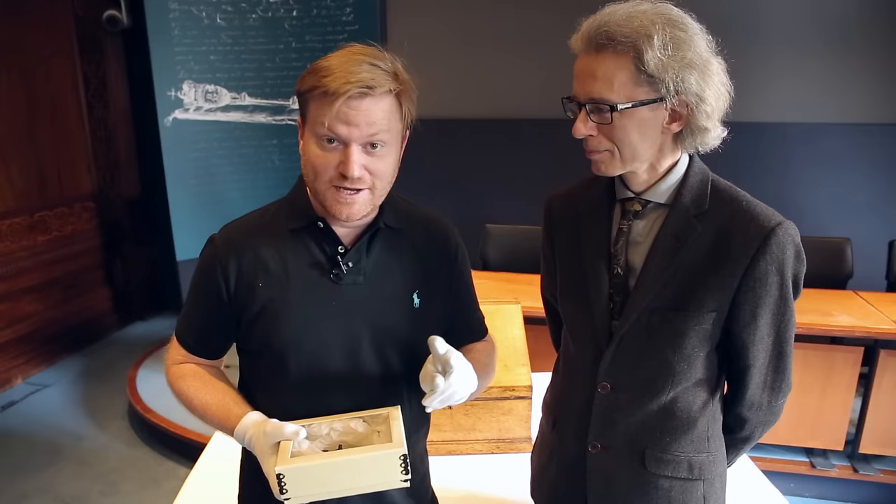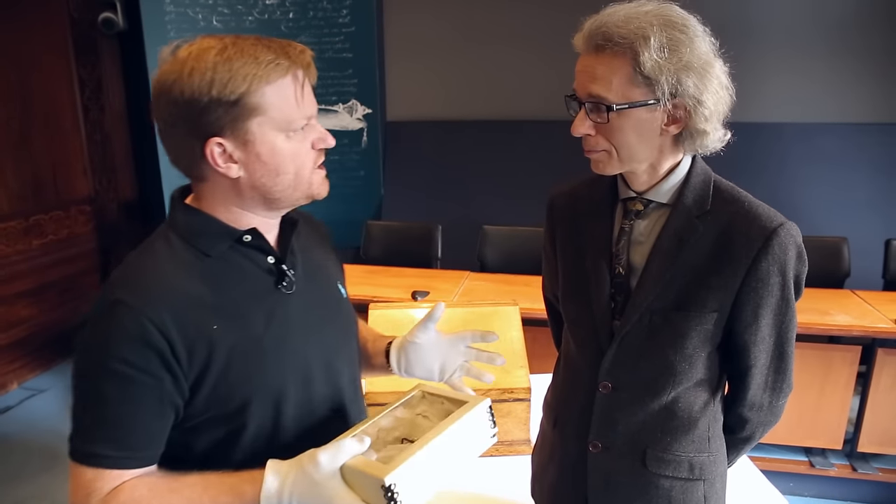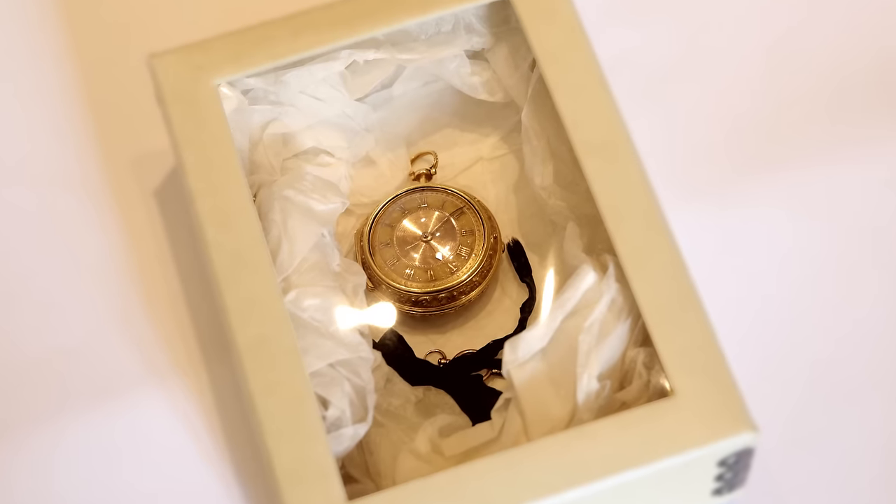Hi there everyone. It's Isaac Newton time, and I mean that quite literally because we have two items to do with Isaac Newton and time. And as always Keith, we've also got boxes because we love opening boxes here on Objectivity.